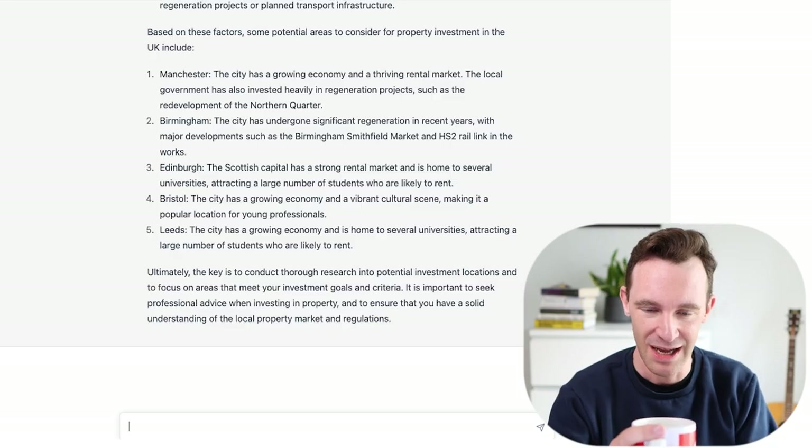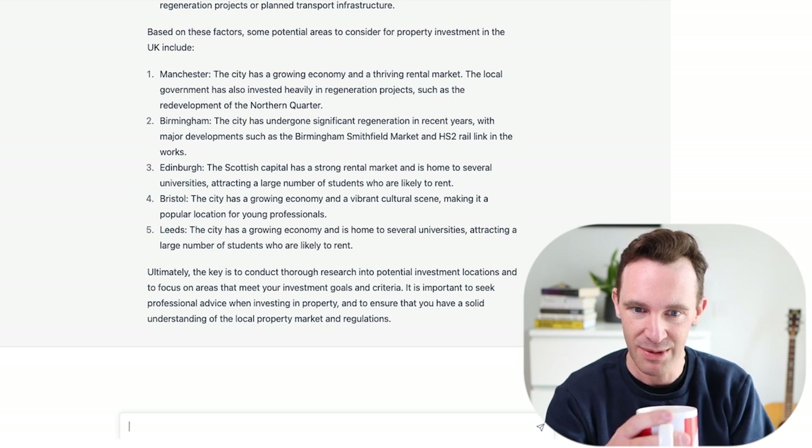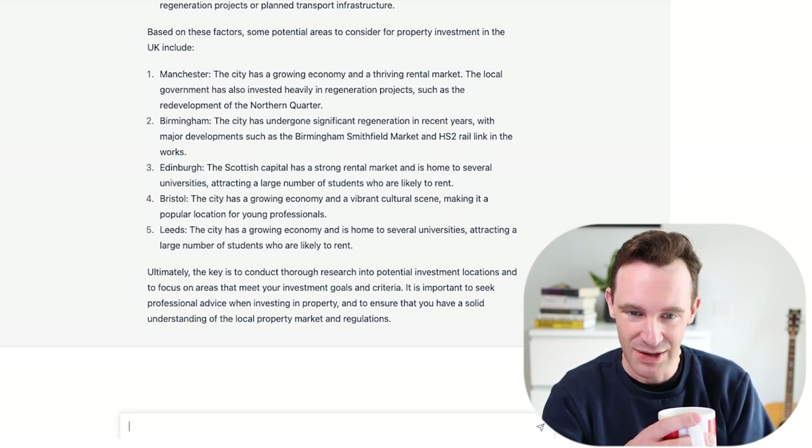It's actually going to recommend specific areas — I didn't think it would. It's picked Manchester, city has a growing economy and thriving rental market. It's even talking about redevelopment in the Northern Quarter. Birmingham — it's talking about HS2. Edinburgh, Bristol, and Leeds. So of those five, three of them are pretty much the same as our hotspots. I don't think Leeds was an official hotspot this year, but it's always something we have up there. Manchester and Birmingham definitely are. We're aligned on at least three out of the five, which is amazing.